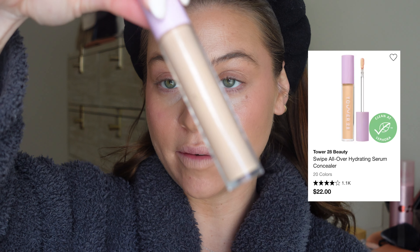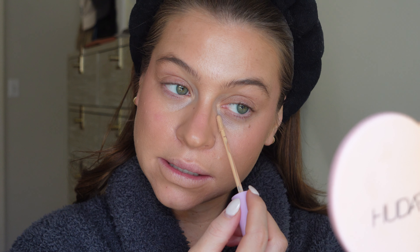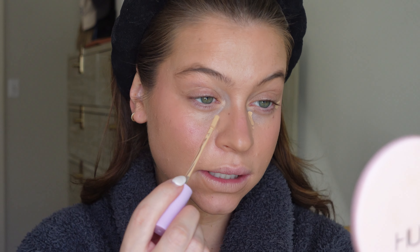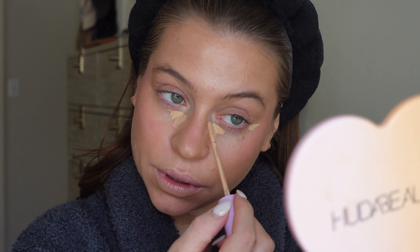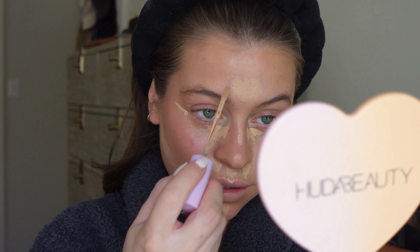Next up is concealer. I've been using the Tower 28 — the coverage and creaminess of this concealer has been everything. It's really all I use, and it allows me not to feel like I need to wear a full foundation because I can get all the coverage I need from this. I also carve out the cheekbones with it, and a little goes a long way. Tip: let your concealer sit for about two minutes while you do your brows.